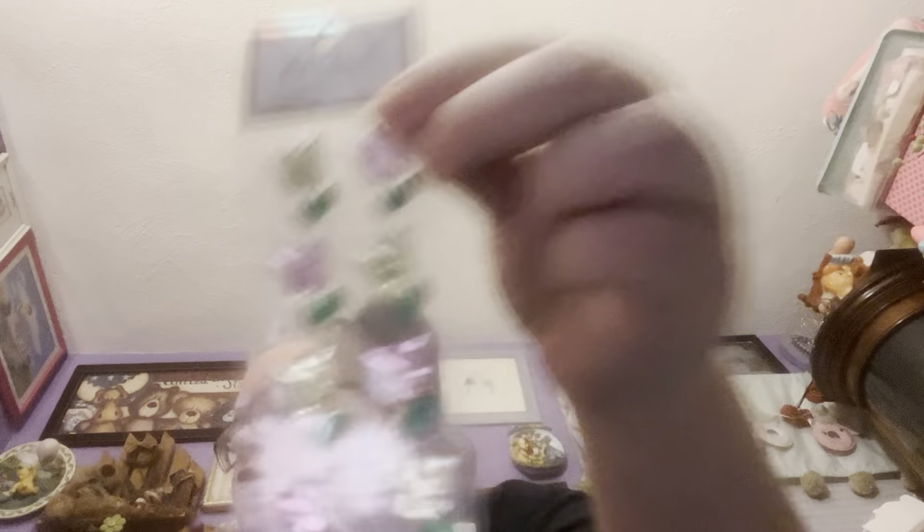I found these in the Easter section — they were $2.49 with 40% off — eight rhinestone tulips. And then the last thing I got was these flower gemstones, 1,500 pieces, $4.99 — and I hope they were 40% off.